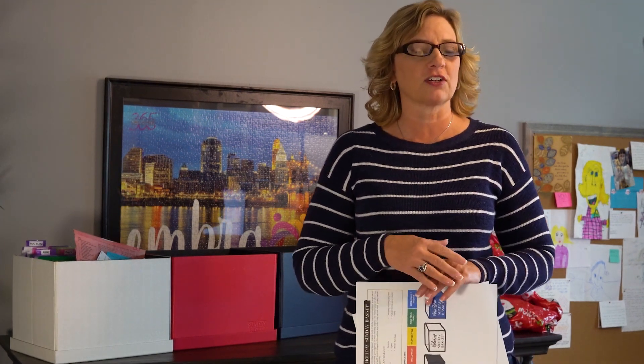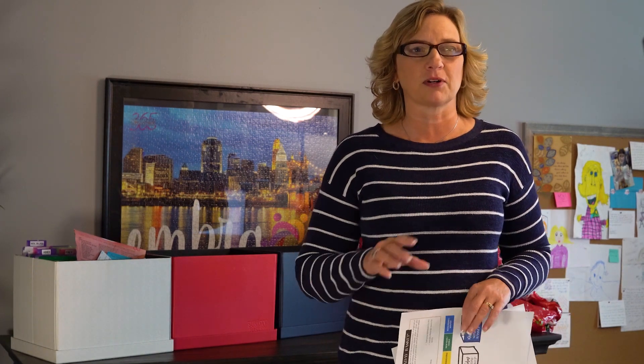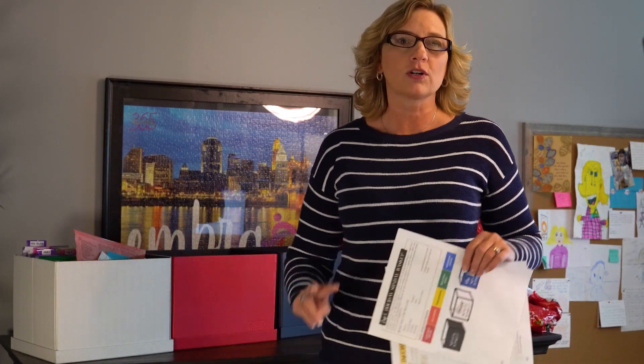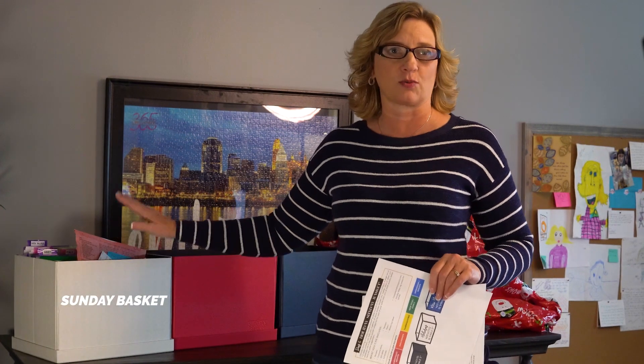For those of you that are brand new to Organize 365, there will be a lot of things I talk about today where you're like, wait — what's that, what's All Access, what's the Sunday Basket Club, what is the Complete Sunday Basket? Just know that those of you who have been in the Organize 365 audience will understand. The Sunday basket is my inbox — my holding place for all my thoughts, ideas, and mail that I go through on Sunday.